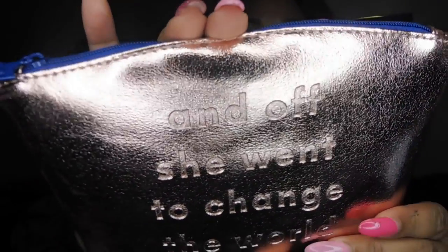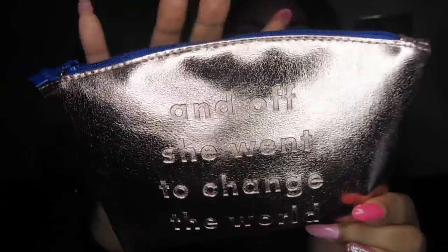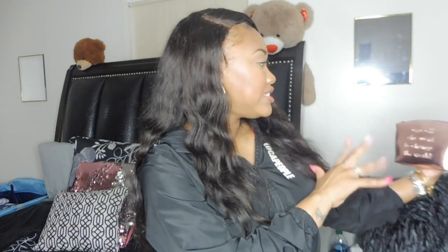Okay you guys, it is March, new Ipsy bag, let's see what we got. You all know what it looks like, so no need to talk about that. But this bag, you guys, I'm in love with it. It says 'and off she went to change the world.' It is this gold, rosy, shiny metallic bag with a blue zipper and a blue star Ipsy pull. Y'all, this makeup bag right here — bomb diggity. So let's see what's inside it.